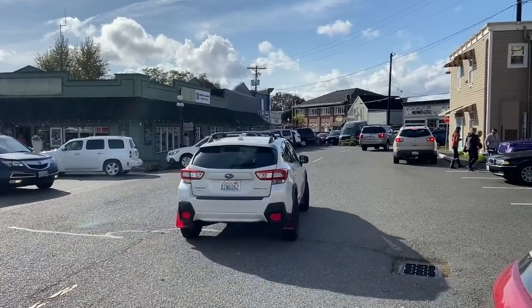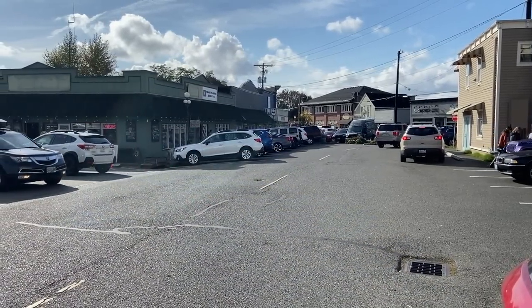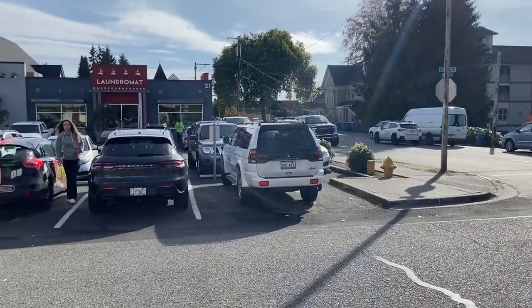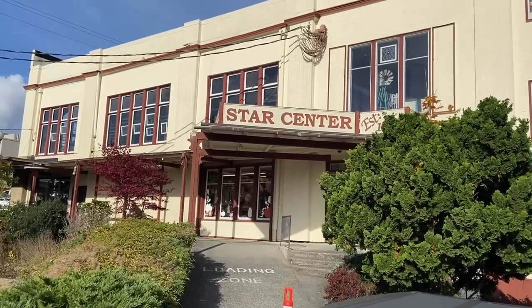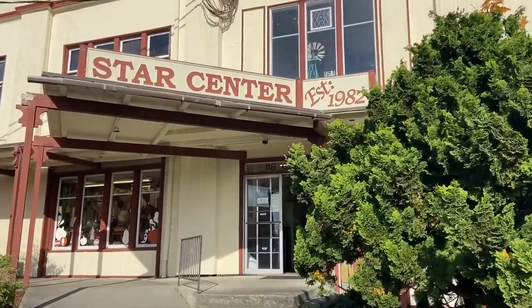From Star Center Mall you look down Glen Avenue towards the downtown. There are another 300 to 400 antique dealers downtown. Mainly downtown Snohomish is about antiques and vintage and specialty shops. I wish I had time to show you more. At some point I will come back and film more here, but let me show you what I did in my space.